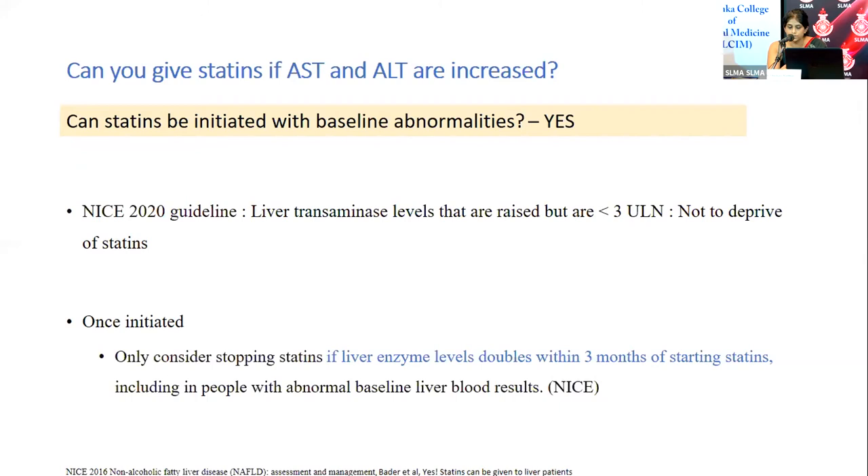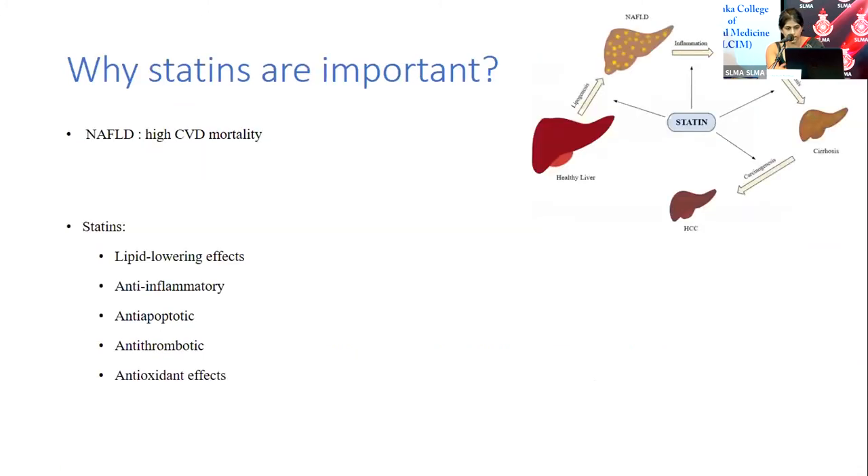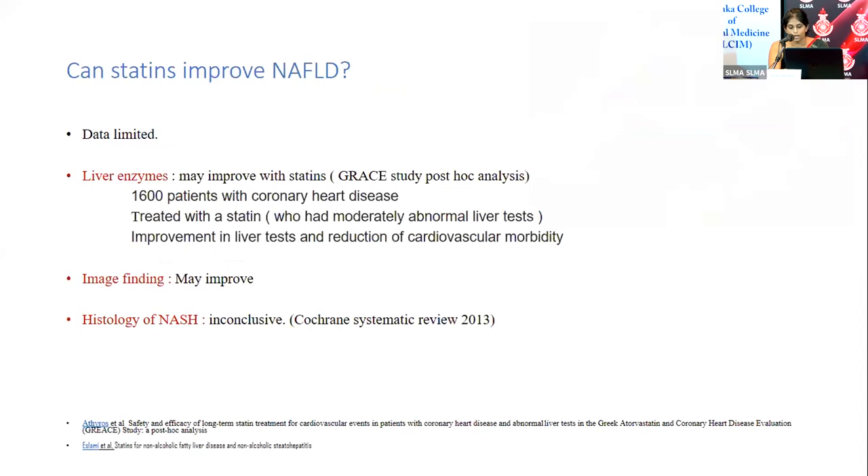The short answer is yes. Different thresholds have been cited, but the most recent NICE guideline from 2020 states that transaminases up to three times the upper limit of normal are not a contraindication to initiating statins. Patients should not be deprived of statin therapy on this basis. Non-alcoholic fatty liver disease is increasing worldwide and carries high cardiovascular mortality. Statins have pleiotropic effects beyond lipid lowering — they are anti-inflammatory, anti-apoptotic, anti-thrombotic, and antioxidant.